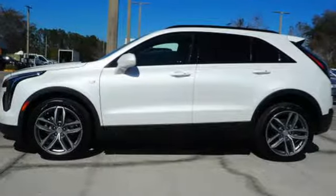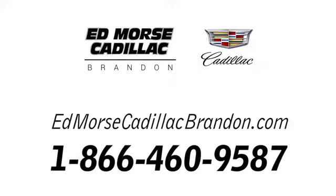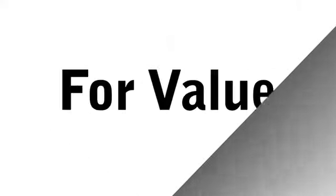You need to drive it to believe it. See it for yourself today. Call us today at 1-866-460-9587.